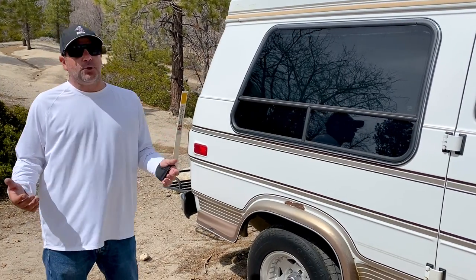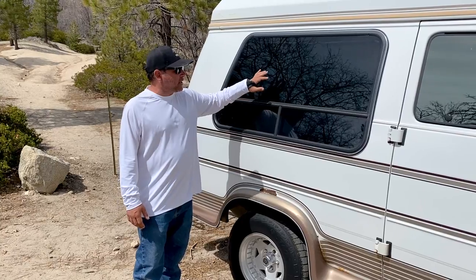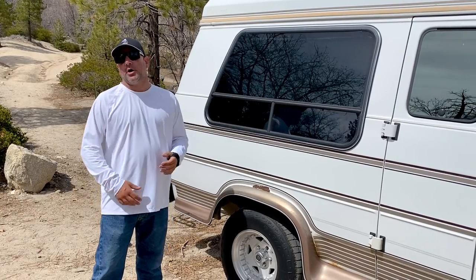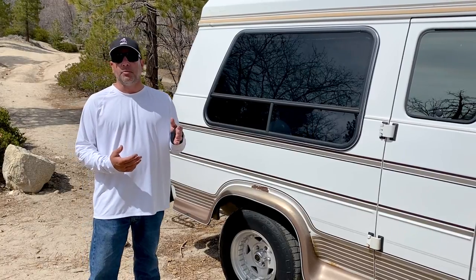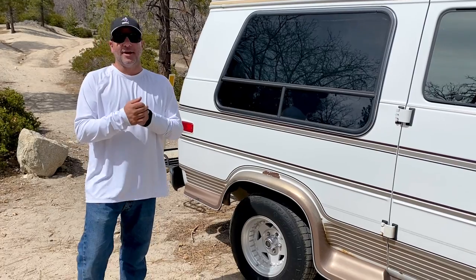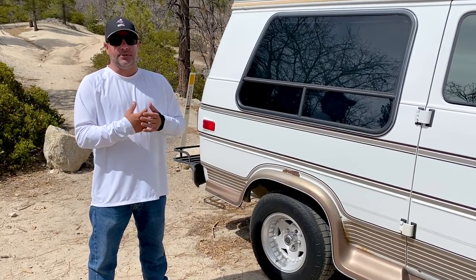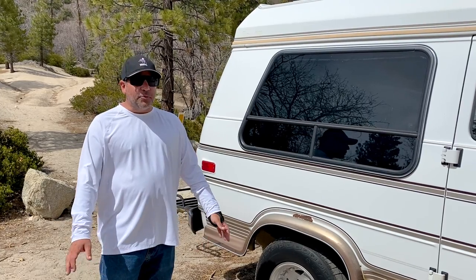I also have blackout windows. In van life everyone has a choice — do you want windows or not, there are pros and cons either way. I love windows, but for me they need to be blacked out. Every window has an insulation panel — it's quarter-inch foam from Home Depot — along with a dark fabric so from outside it looks like a tinted window. The foam board behind it is removable, so I can have a 360-degree view when I want, or go full stealth mode in the city to keep a low profile.